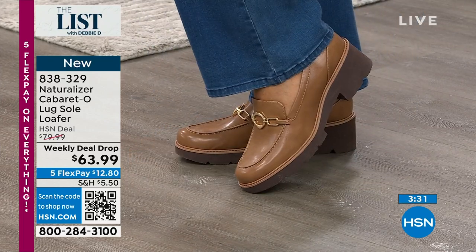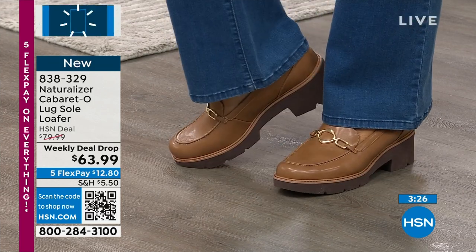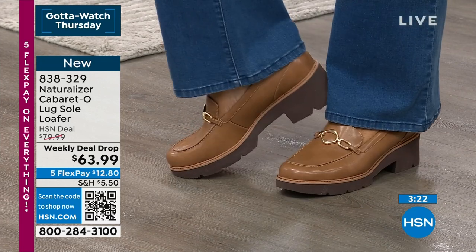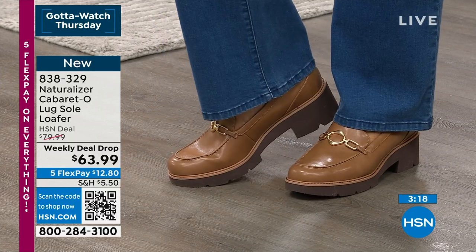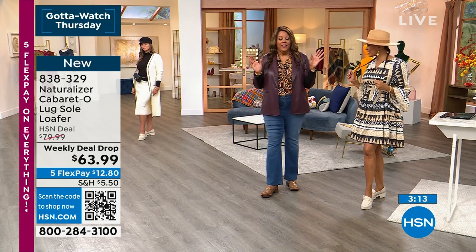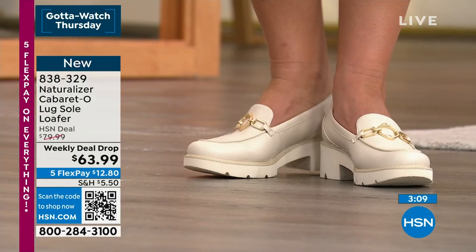I think you have more — you have like five sneakers alone. I have five sneakers, plus boots — I have Naturalizer boots. The lug sole on this does it for me. I bought a lug sole booty — it was too heavy for me. This is the lightest lug sole I have ever tried on.